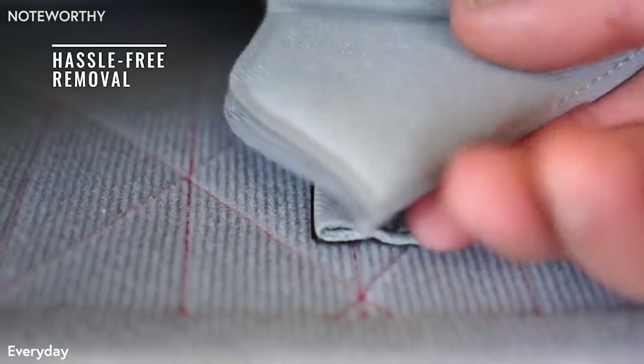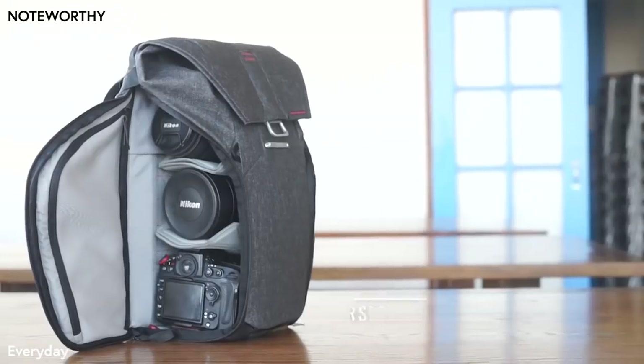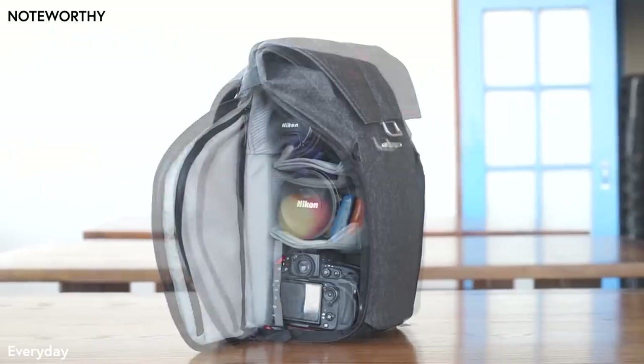CNC embroidery eliminates pull-away, making hook and loop attachment simple. Easy, intelligent organization, whether you're a photographer or not.